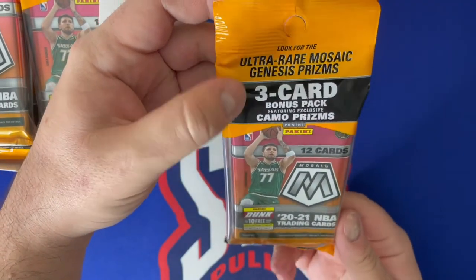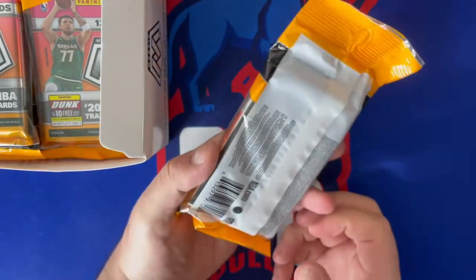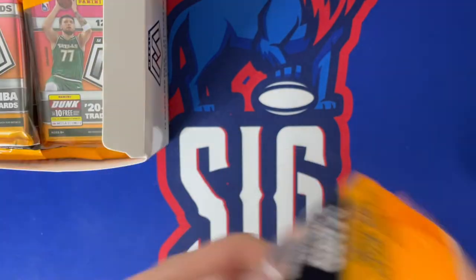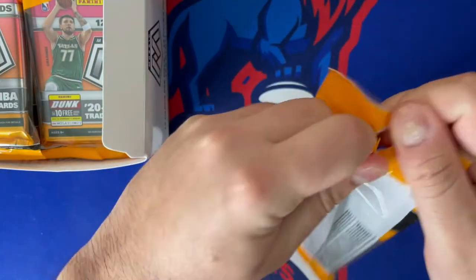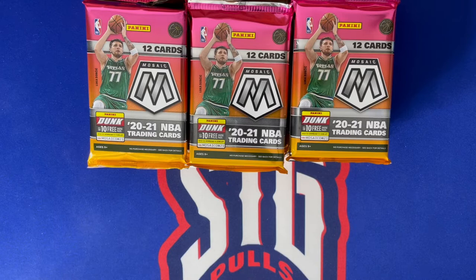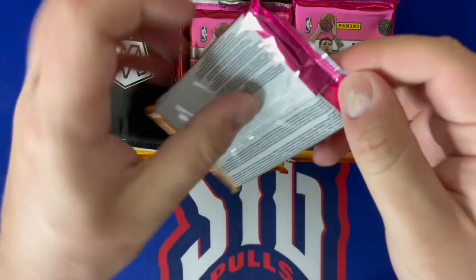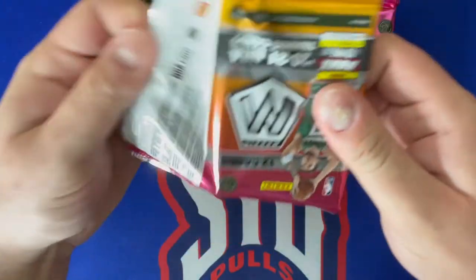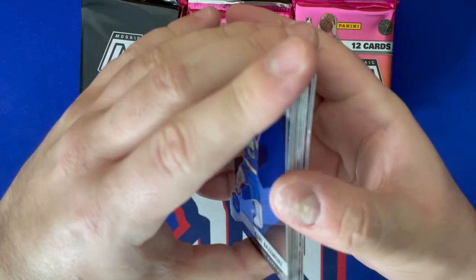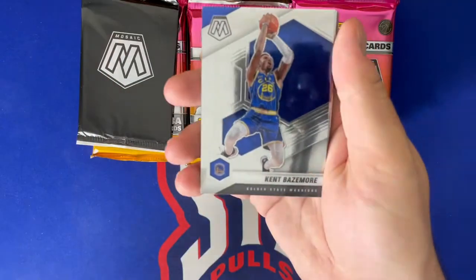There's also a three-card bonus pack featuring pink camo exclusive prisms to these cellos. I'm going to get all the packs open off-camera so the video isn't too long. Back now — all the cellos are out of their original packaging. I do rip mostly baseball on the channel but also have basketball and football. Please like and subscribe — we've got a giveaway coming up soon as we're coming up on 1,250 subscribers.